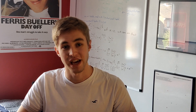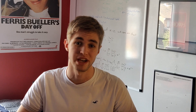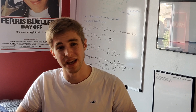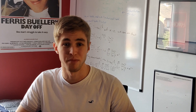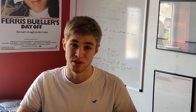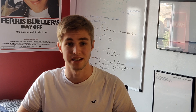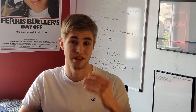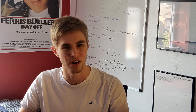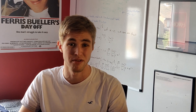For undergraduate entry into Cambridge Maths, they ask you to take STEP 2 and 3, and a typical offer is a grade 1 in both. STEP 1 is used for some other maths courses — I believe Warwick, Imperial College London, and some other universities use it, and some Cambridge colleges also ask for STEP 1 as part of an engineering offer.